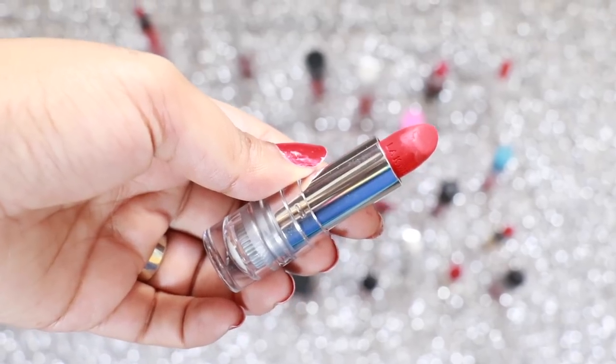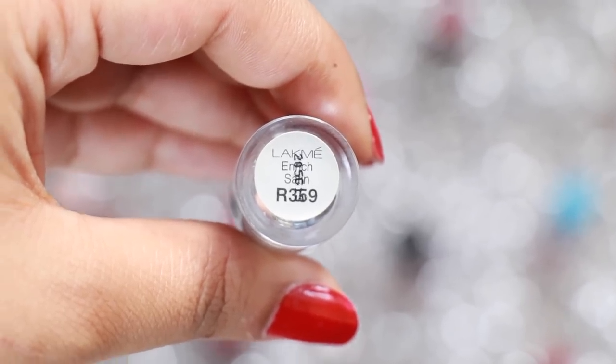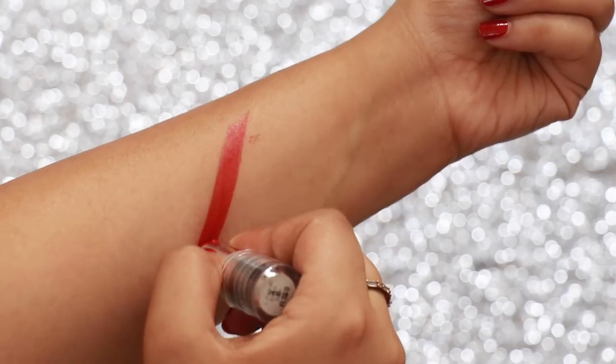Lakme Hendricks Satin Lipstick in the shade R359 is a very wearable red. It has a satin finish so it's super comfortable on the lips as well, and the pigmentation is beautiful.